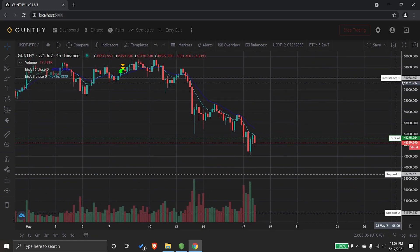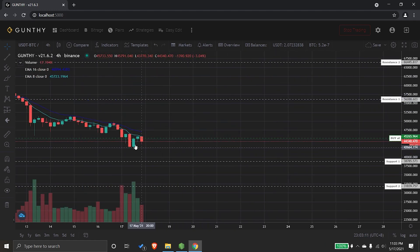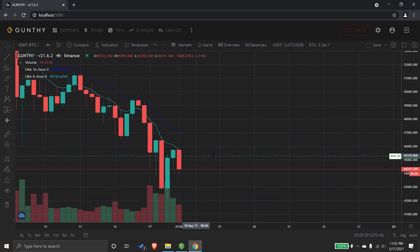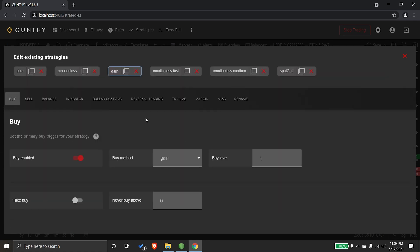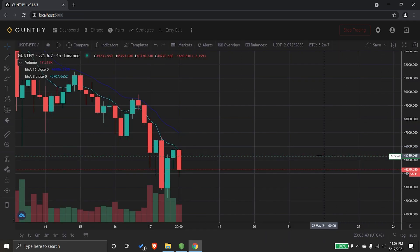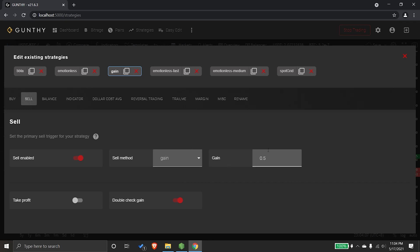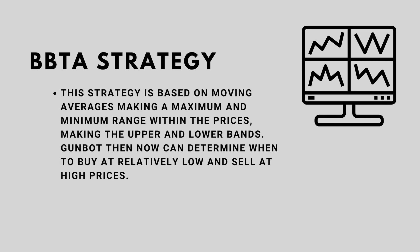With the default settings applied, you can immediately see the possible buy target on the chart. Once the price reaches that level, it would automatically place a buy order. The gain strategy here is set to 0.5% above the break-even area, so once a buy is placed and the price rises by 0.5%, it would put a sell order for that trade. That's how the Gain strategy works.